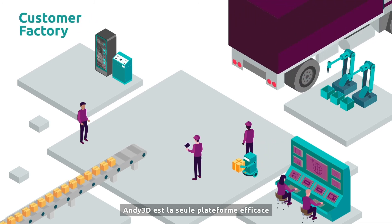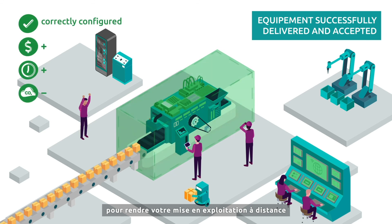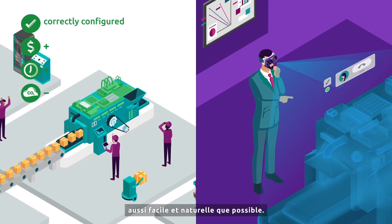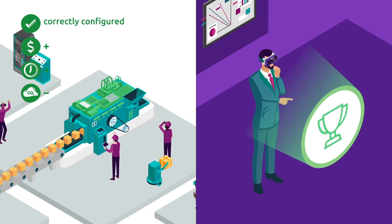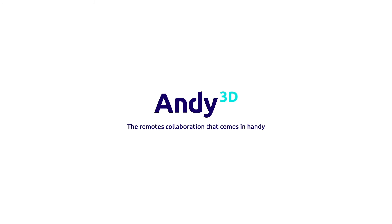Andy3D is the only efficient platform with innovative devices and features to make your remote acceptance and commissioning as smooth and natural as it can be. Andy3D — the remote collaboration that comes in handy.